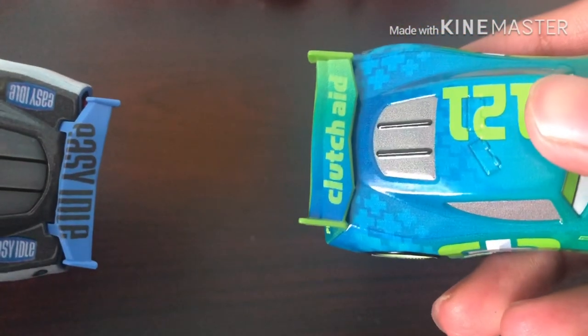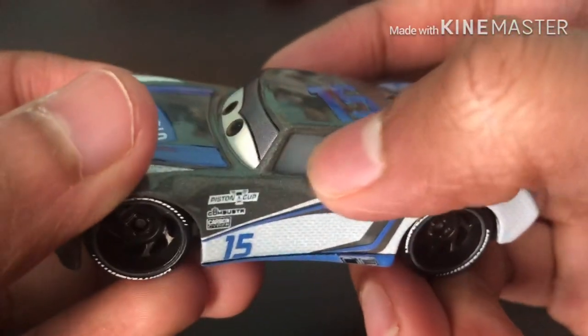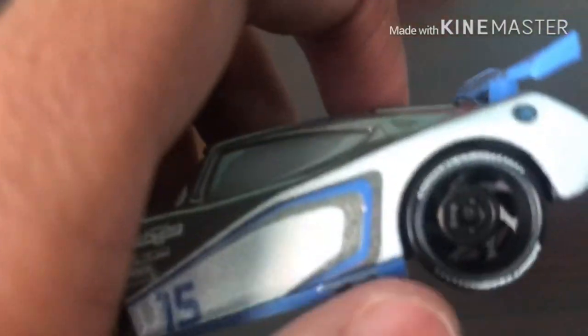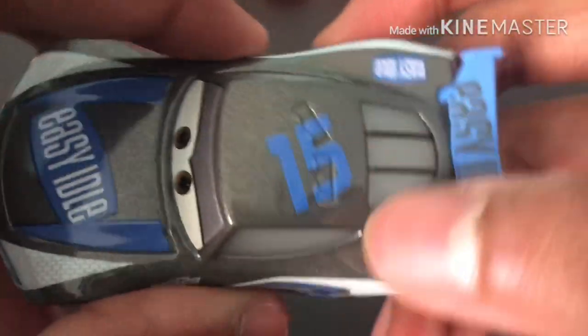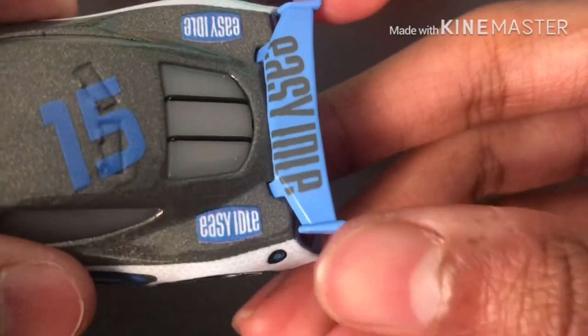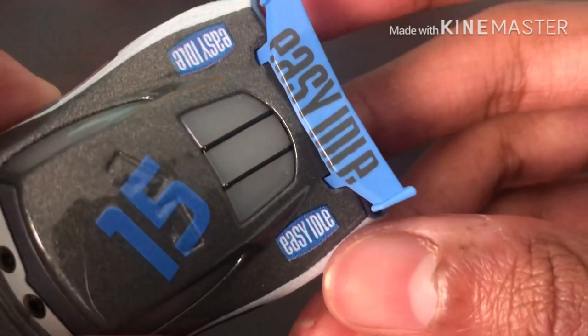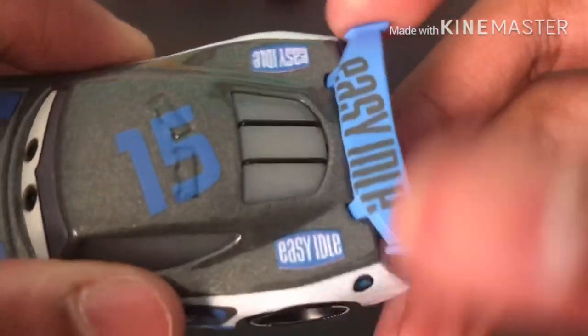I think Harvey has separate inserts for the windows, which is very strange because as you saw in my Noah review, he had painted windows. I don't know why Harvey has inserts but Noah doesn't. We have the Easy Idle logos on the side, Easy Idle spoiler — and yes, it is loose unfortunately. I don't think the China version has a much sturdier spoiler, but oh well. On the back it's blue, which is actually nice because it kind of contrasts the other colors. We have Easy Idle in white, and we have the headlights and the two rookie stripes to indicate that he is in fact a rookie.